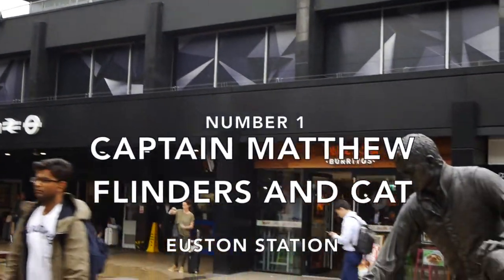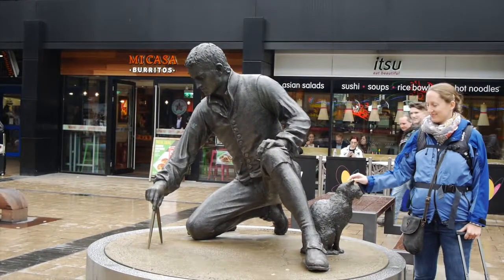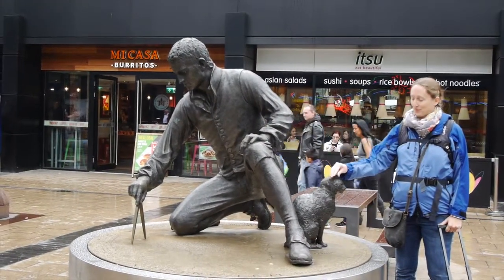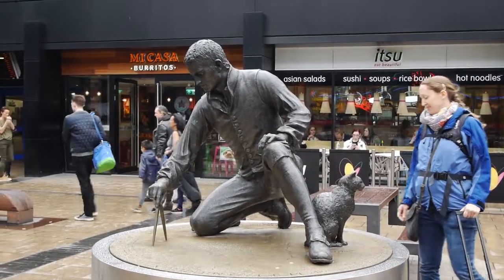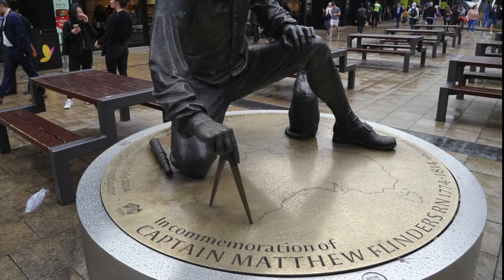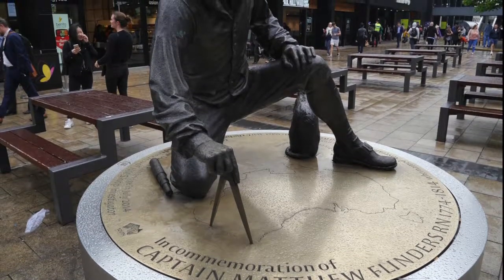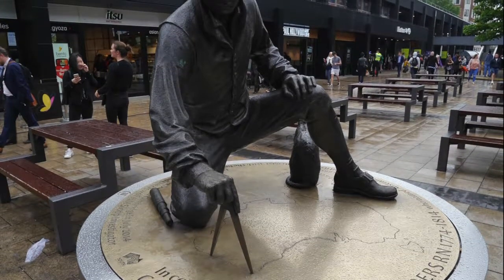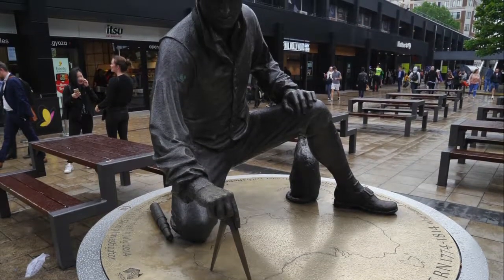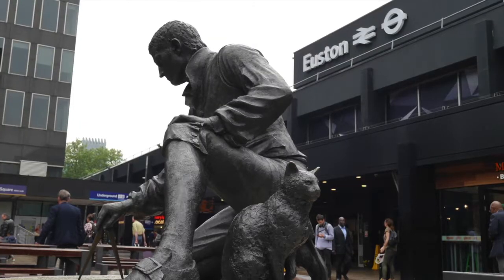Number one: Euston and Captain Matthew Flinders and his cat. You've probably rushed in and out of Euston station many times, but have you stopped to look at the sculptures that decorate the outdoor seating area? A particularly charming one is that of Captain Matthew Flinders and his cat Trim. Back in 1801, Flinders was the first captain to sail all the way around Australia. He realised it was a continent in its own right and suggested that it be named Australia.